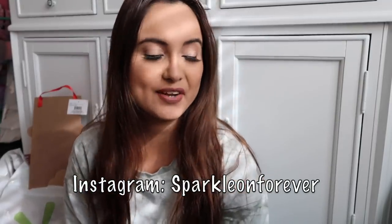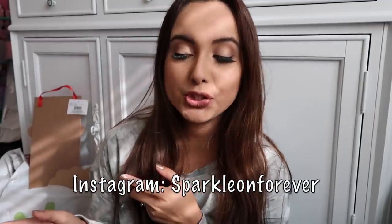Hi guys, welcome back to my channel! Today I have a pretty large Dollar Tree haul because I haven't been filming lately. I went to Texas — I absolutely love Texas — so I've been traveling. We just had Halloween and my mom's birthday, so we did a little get-together. Today I really want to get my Christmas stuff up and my Halloween stuff down.